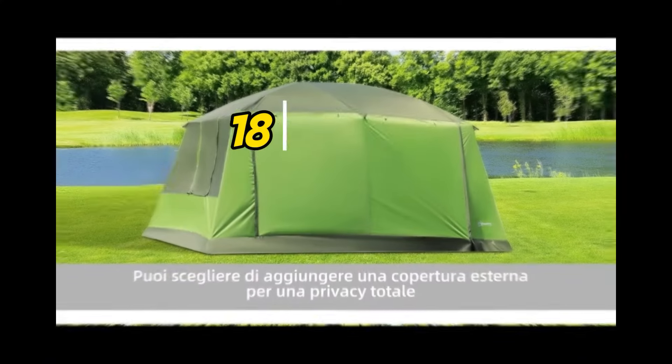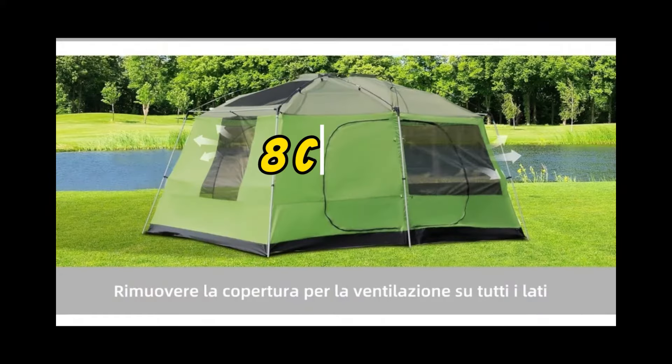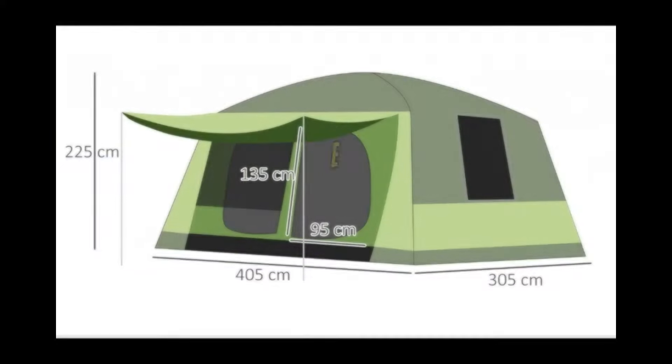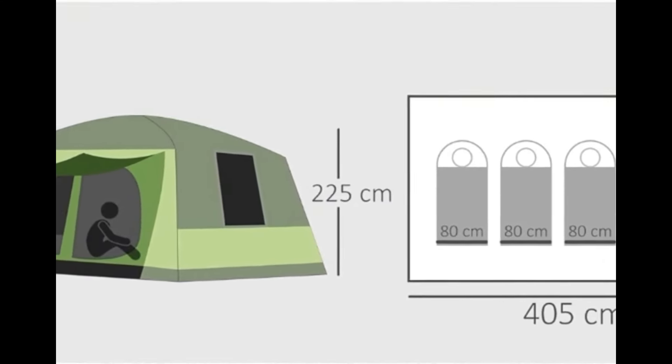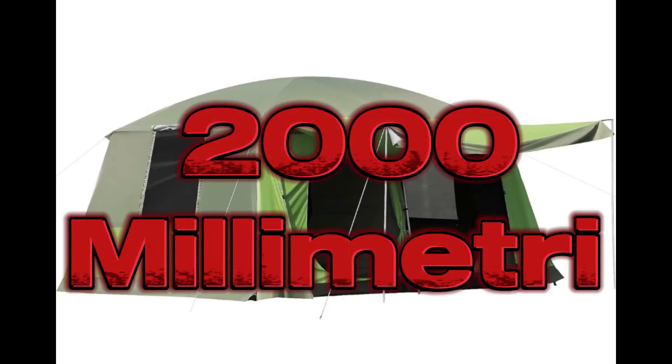Inoltre sono inclusi 18 picchetti per il fissaggio al terreno e 8 corde. Le dimensioni sono 405 x 305 x 225 cm con un grado di impermeabilità di 2000 mm.